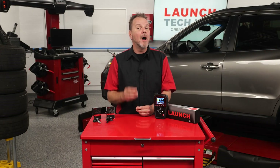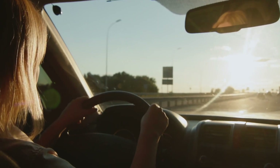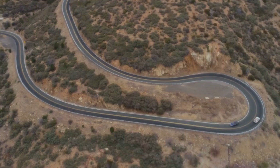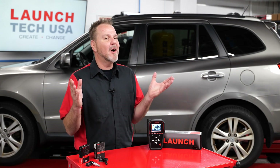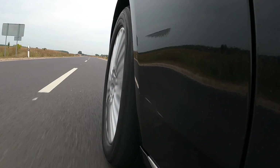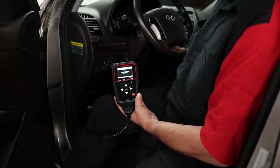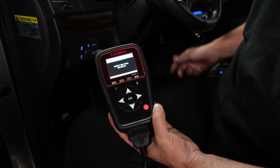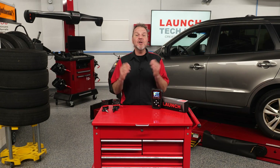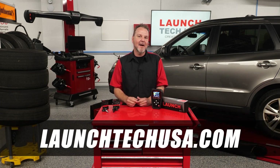Additional replacement valve stems are available from Launch and its distributors. We drive rain or shine, in blistering heat or in the middle of winter, making quick stops and sharp turns without even thinking about it. Through all of that, we assume cars will just run like they're supposed to, but the tires are the parts that allow us to drive safely and comfortably. Service and maintain your tires' TPMS system with the Launch TSA P3 and Launch LTR sensors. Drive with peace of mind and always stay safe. For more information, visit launchtechusa.com.